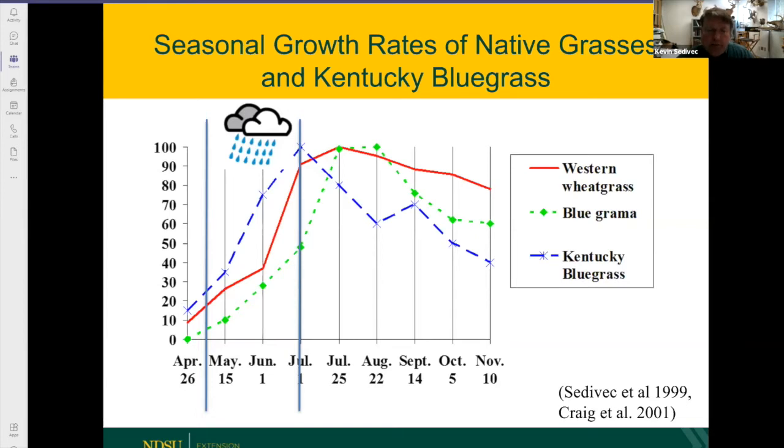Some of us in the western part of the state got fortunate moisture last Saturday. The north central and east did not get that moisture. But even if you got an inch or an inch and a half of rain, it only did a small part in positively impacting the drought. We need really five, six, or seven inches of rain to make up for that loss. So if the rain keeps coming, we'll be in much better shape — if it doesn't, just know that that time period grows your grass.